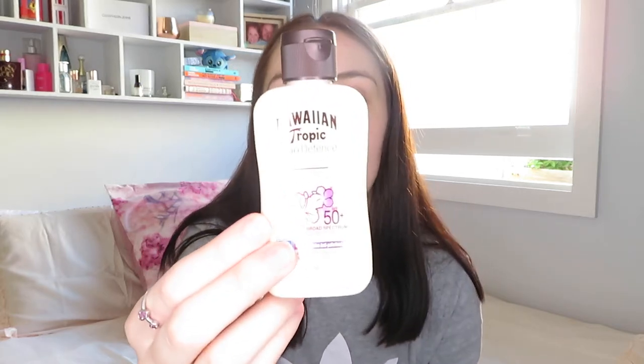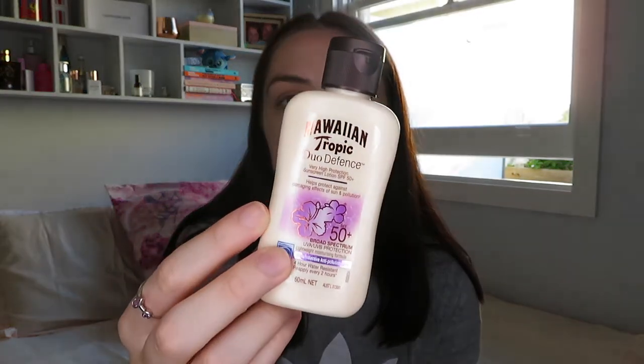So to kick it off, we got this Hawaiian Tropic Duo Defense Sunscreen Lotion with SPF 50 and it smells so nice. That's what the bottle looks like — it's so cute. It smells amazing. We have got a sunscreen product from this same brand in Bella Box before and I loved it. I gave it to my brother because he goes fishing a lot and he puts it in his bag that he takes.